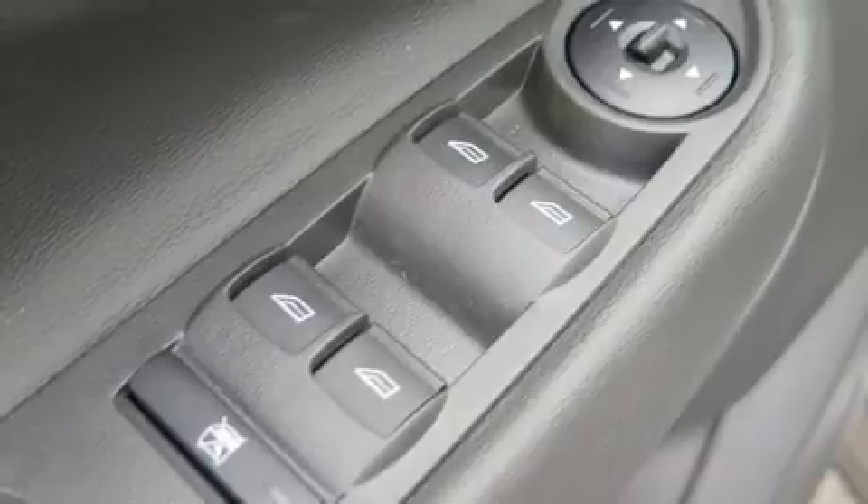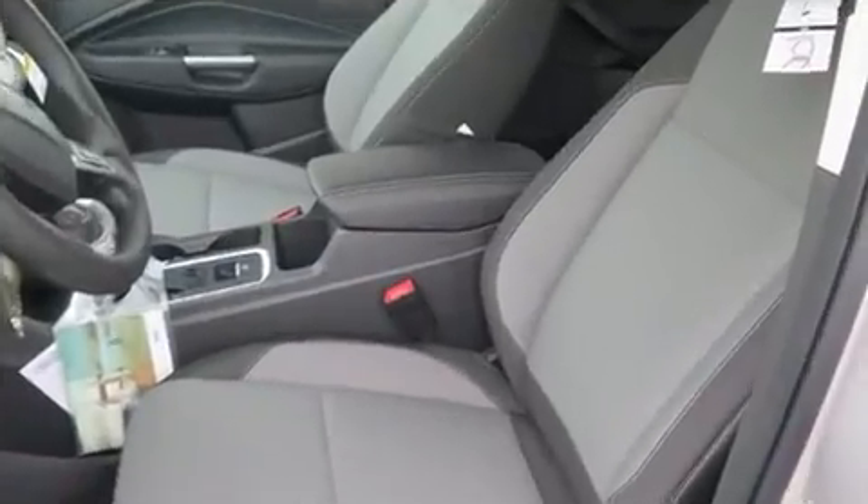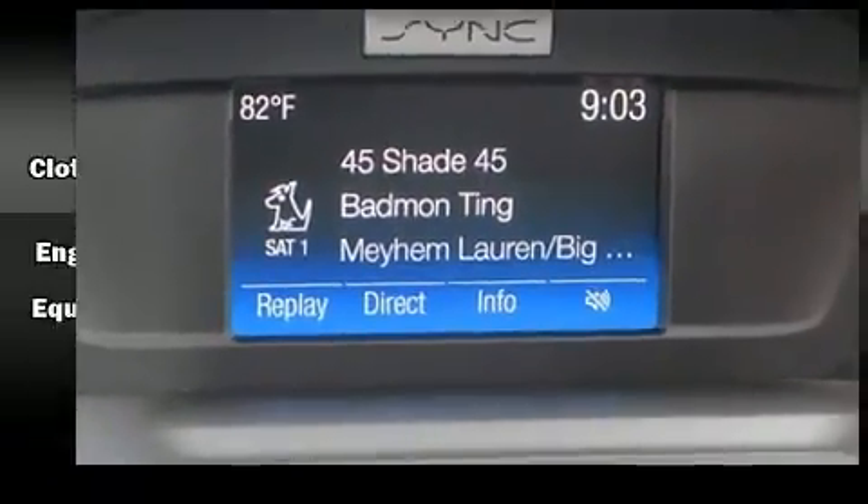Passengers are protected by various safety and security features including dual front impact airbags with occupant sensing airbag, head curtain airbags, traction control, brake assist, ignition disabling, an emergency communication system, and four-wheel disc brakes with AVS.